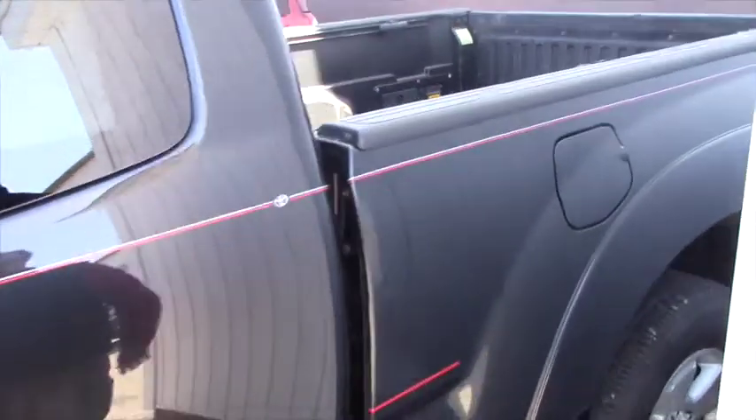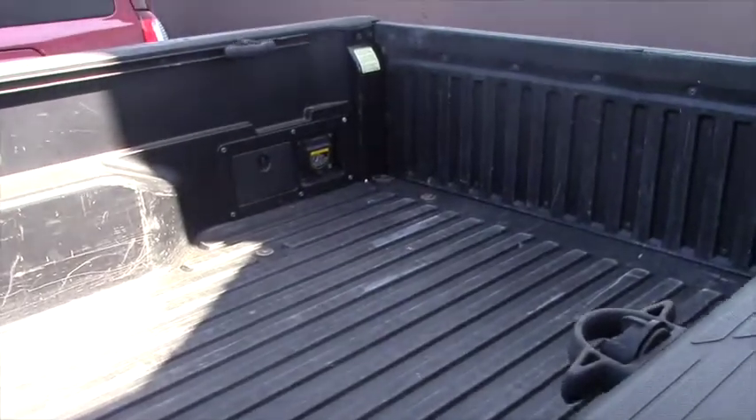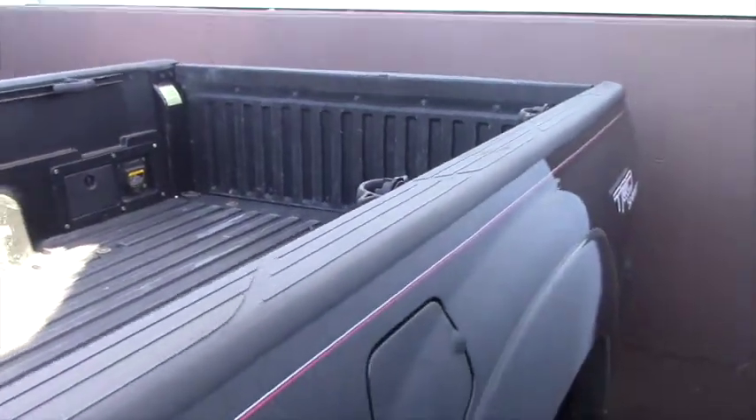Take a quick look at the bed — it does have a bed liner. Obvious wear and tear and whatnot. You've got the tie-downs, you've got your power in the back, some storage.